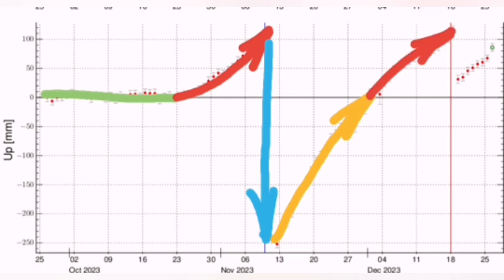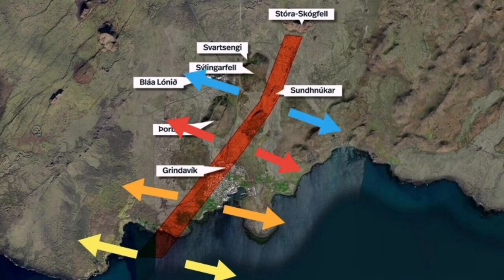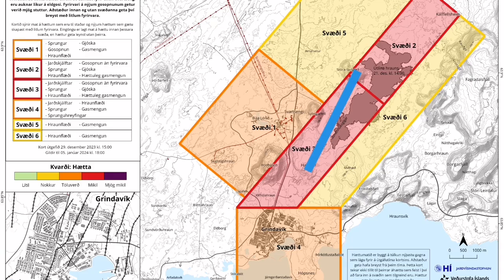We know that the Sundhnúka eruption was not the first time that this dike was active. This extension was active in the past — this was just the latest episode of it that we had. It ended up first in a dry eruption in the Grindavík area: cracks in the ground, gases rising to the surface — the gaseous phase of the magma. Then we had the actual magma, the liquid one, coming out.